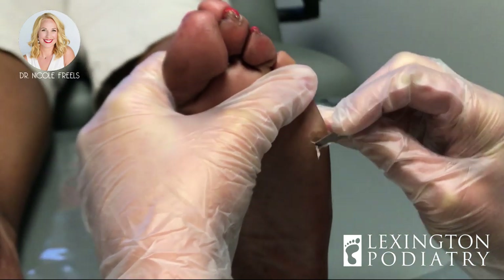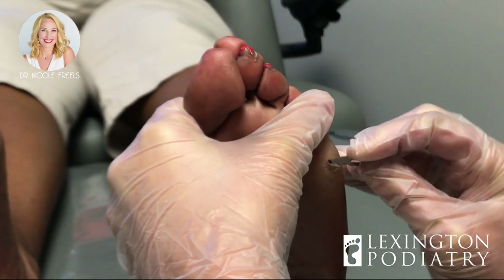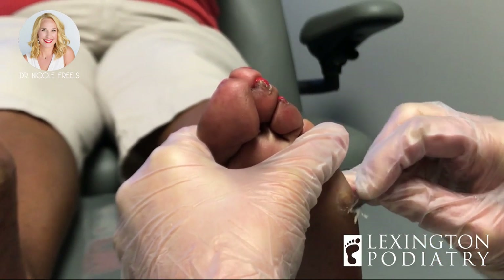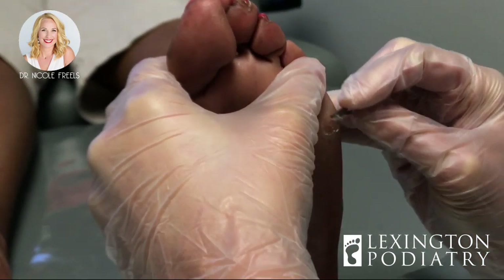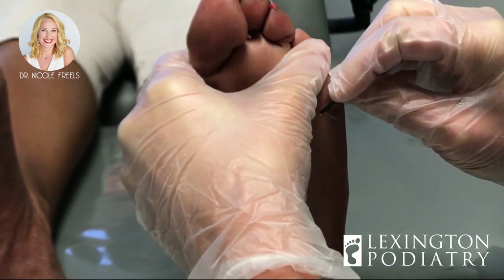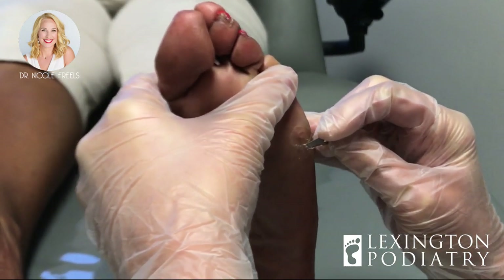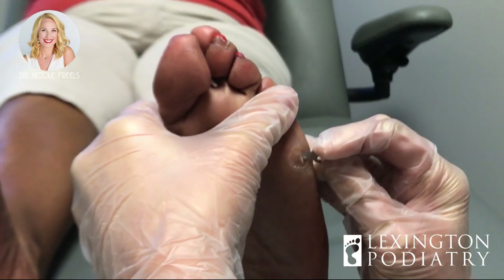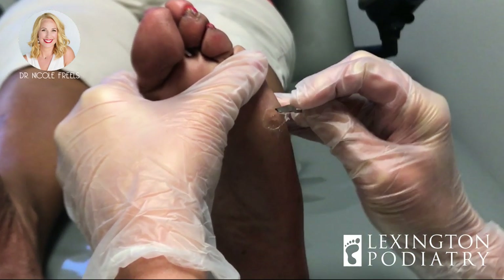We talked about some Hoka tennis shoes, or some type of tennis shoe with a nice thick cushion, last time. Did you go shoe shopping? If you get a shoe like that, it'll be like walking on a pillow or a cloud. Caitlyn over here — she's got a lot of foot issues and we've been through a lot of tennis shoes. The most comfortable one is Hoka, but New Balance is also great — that's the only one I've found that gives me the support I need.